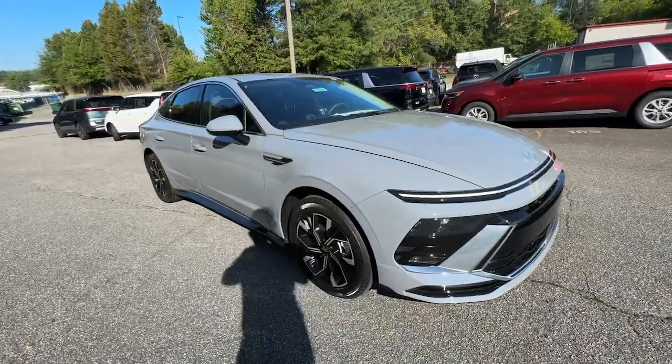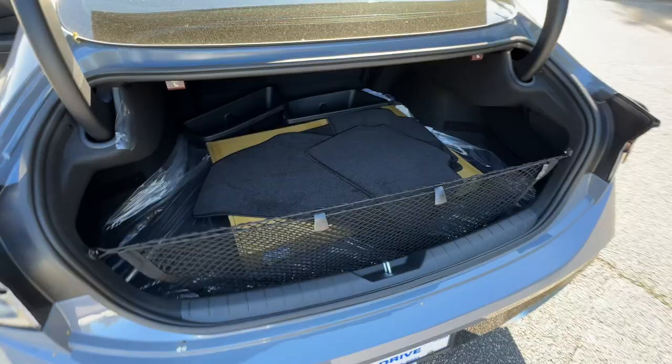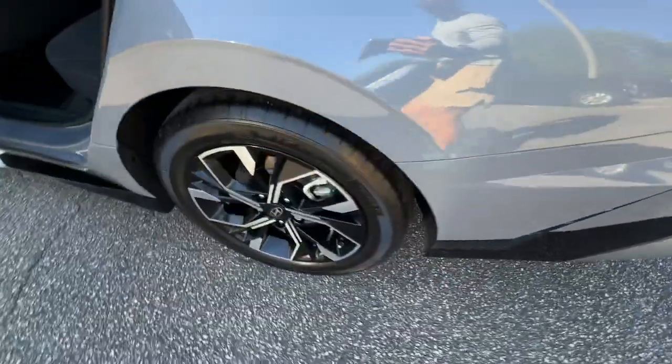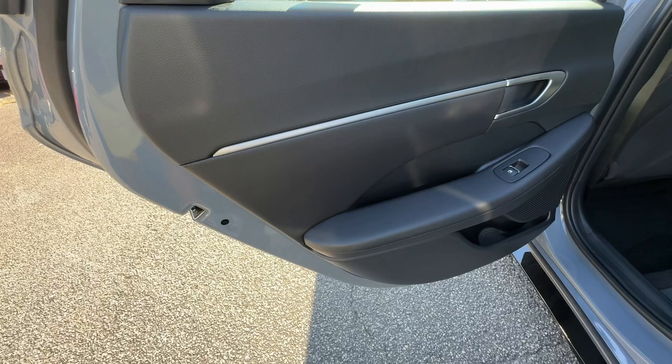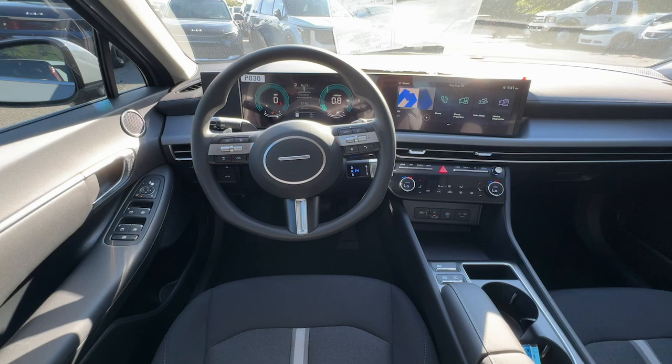These are just some of the great options this vehicle comes with: intelligent auto on-off high beams, pre-collision system, lane departure warning, keyless entry, hands-free liftgate, heated mirrors, satellite radio, remote engine start, premium sound system, and adaptive cruise control.